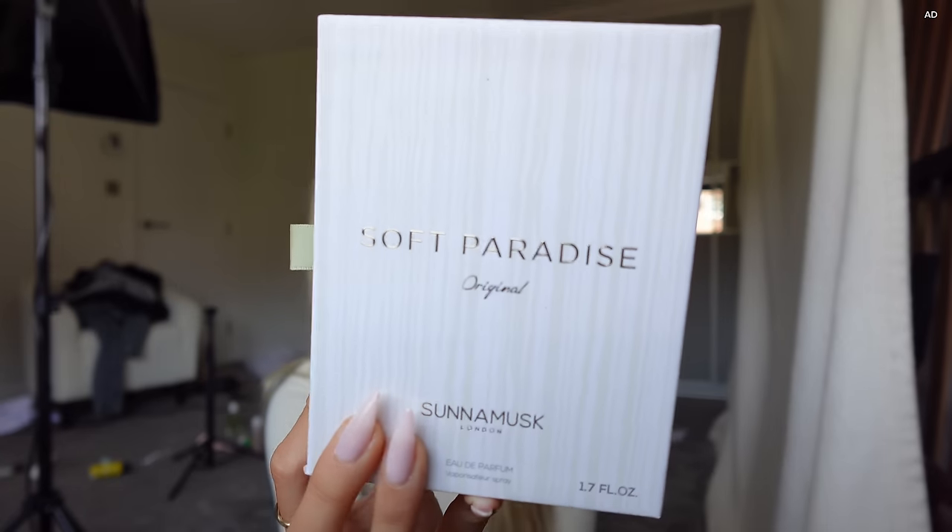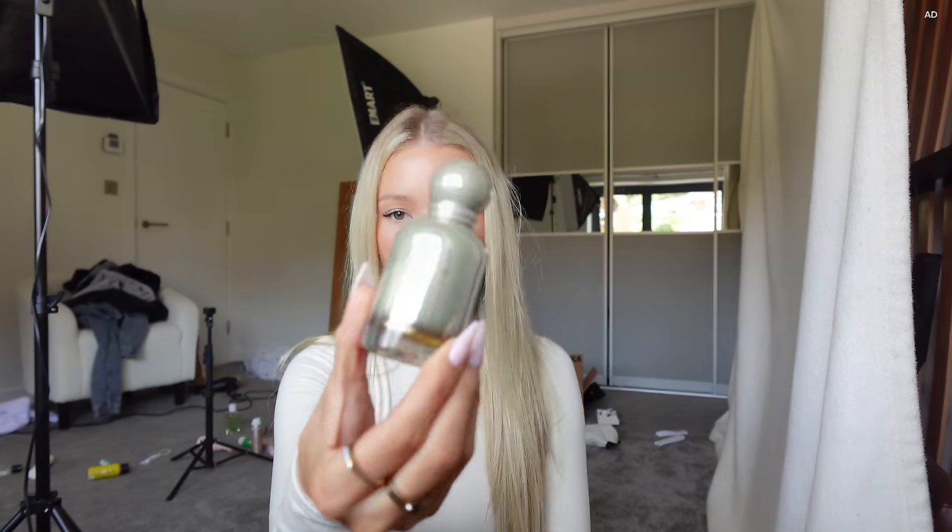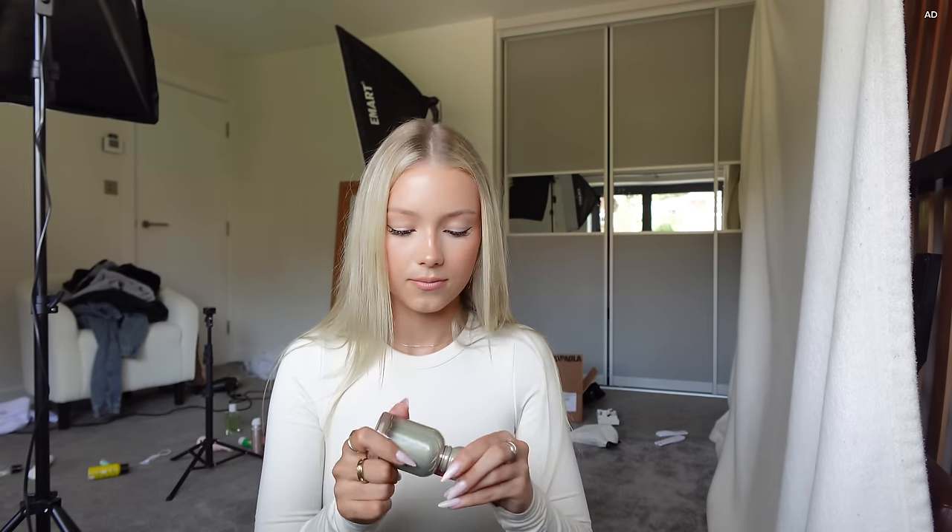Next we have Soft Paradise — I love the packaging, it looks so bougie. This one smells like expensive hotel perfume — like if you went to a five-star hotel in Dubai and they put perfume in your room, it would smell like this. It just smells rich and expensive — I love it!